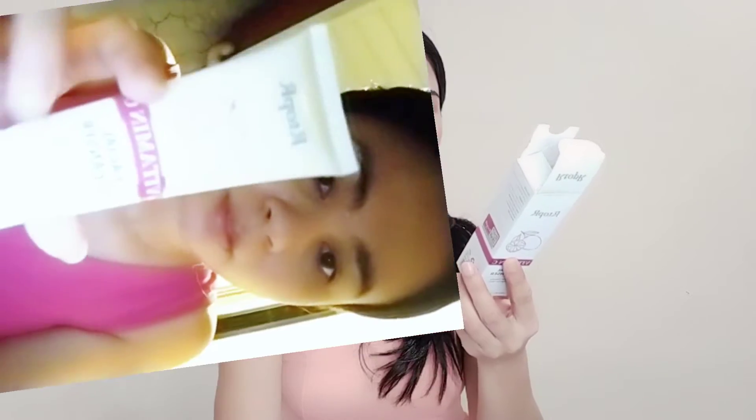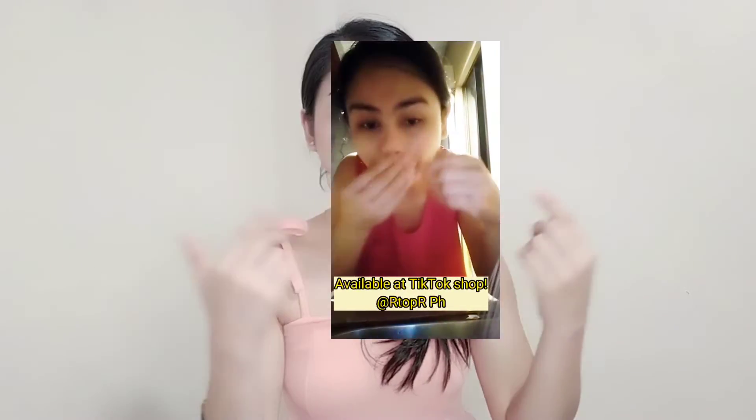Just take a small amount, then lather it up. It's okay even without warm water. Take an appropriate amount on the palm and rub it. Focus on the forehead and areas prone to dirt — both sides, the nose — and wash it with water. Focus on those dirty areas like the nose, forehead, and chin. Just rub in a circular motion, then rinse with water. Everyday usage is okay.